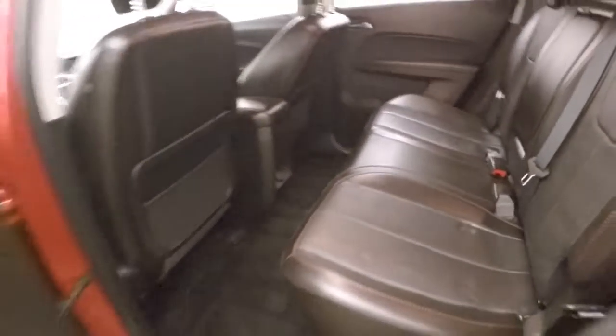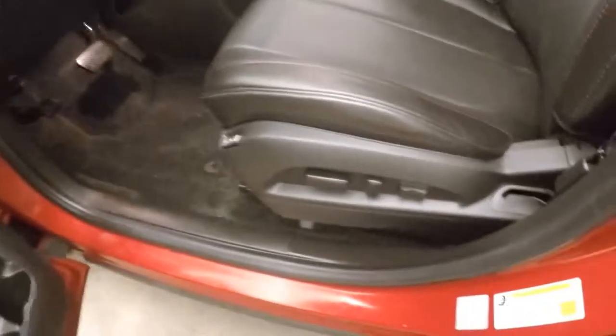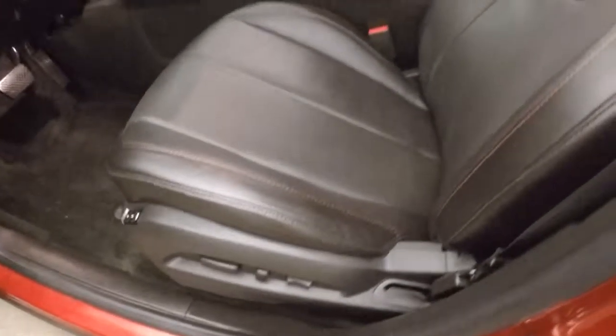Nice leather interior. Interior is in great shape. Now the controls on the door. This does have a Pioneer sound system. Power driver and passenger seat.